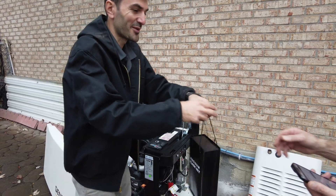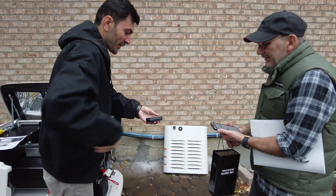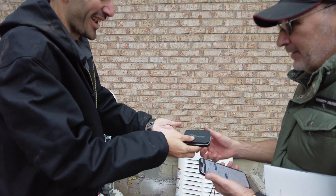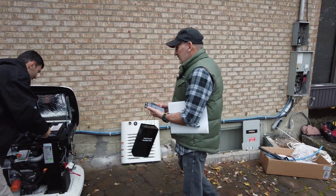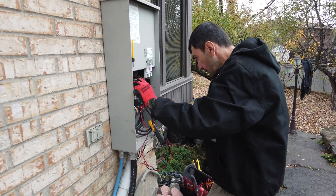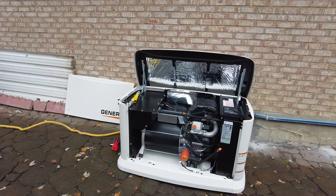Thank you very much. This is the key for the generator — we put it in. Very classy, first class. Here's the generator for the first start — that's fine.